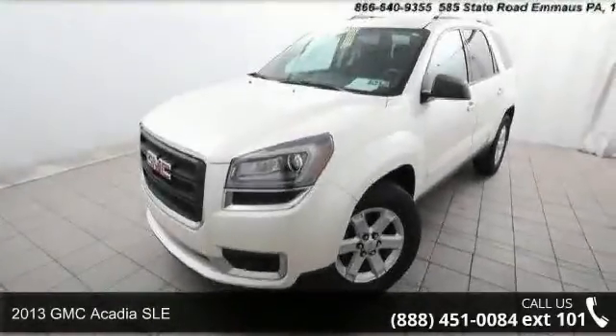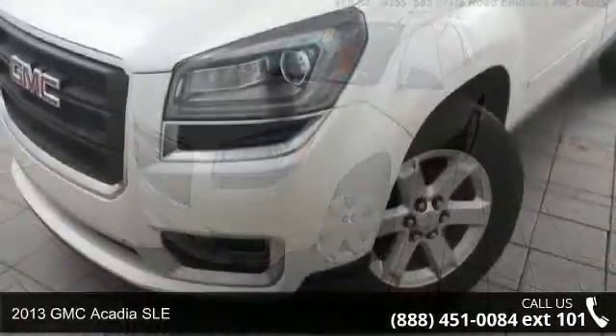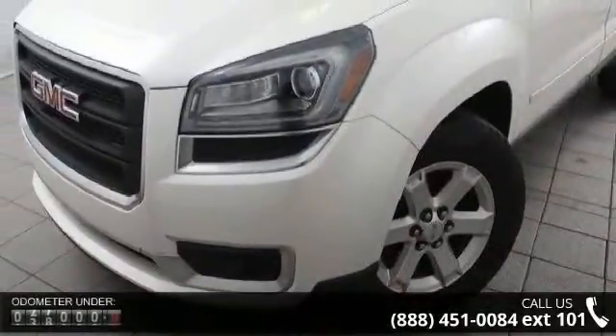Check out this 2013 GMC Acadia SLE. If you are looking for an automobile with great features, look no further.